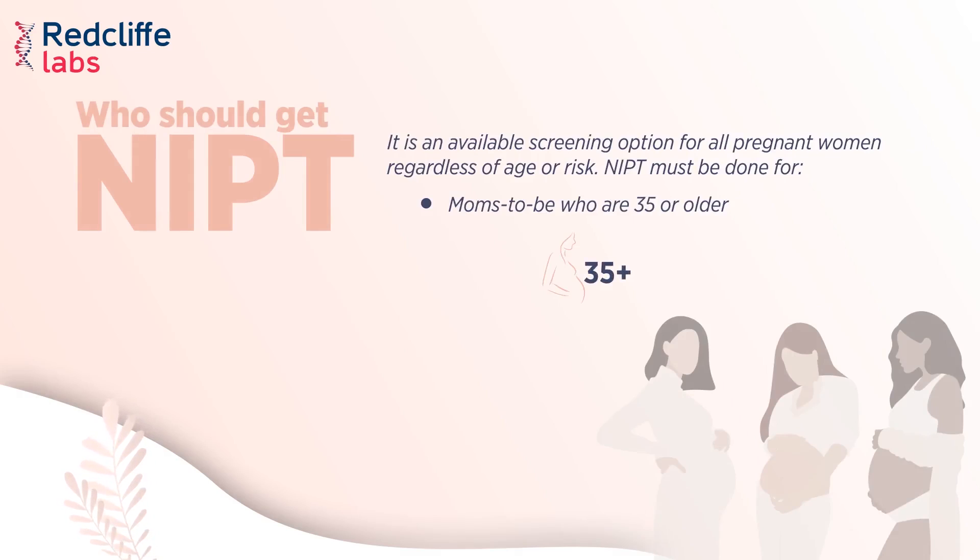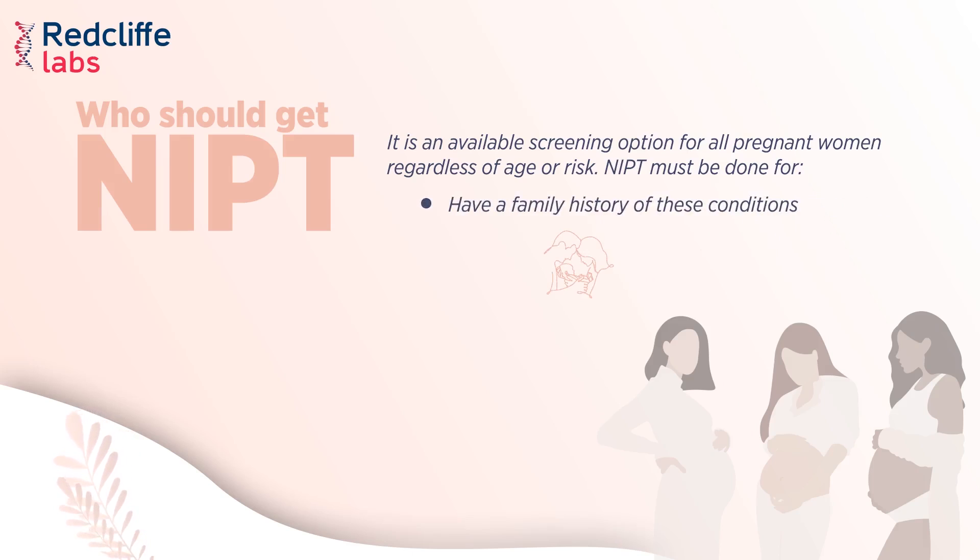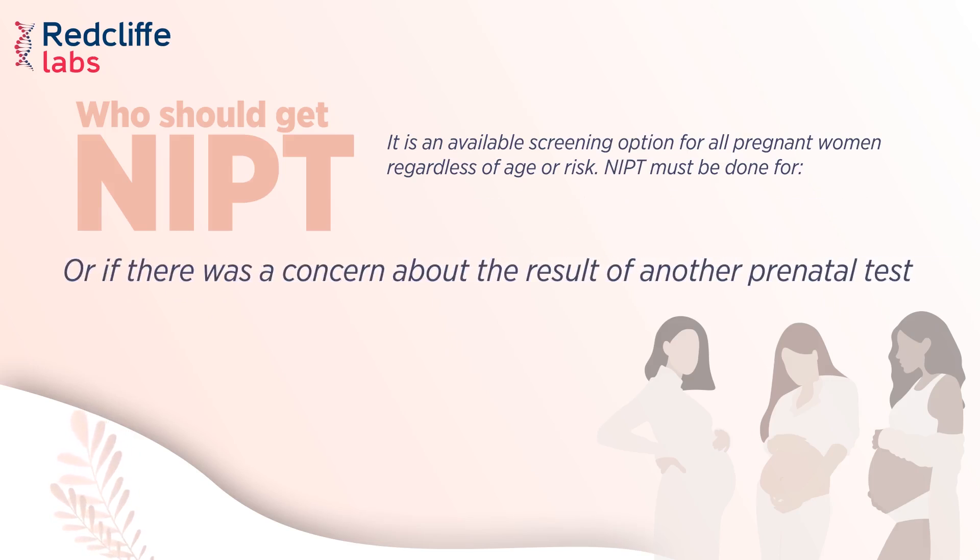NIPD must be done for mothers-to-be who are 35 or older, have previously had a child with a genetic disorder, have a family history of these conditions, or if there was a concern about the result of another prenatal test.